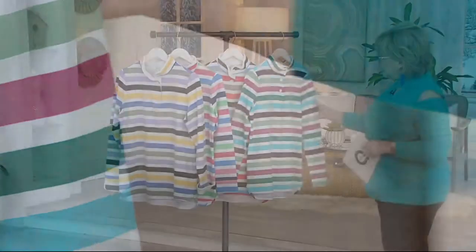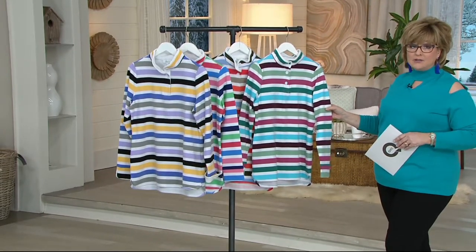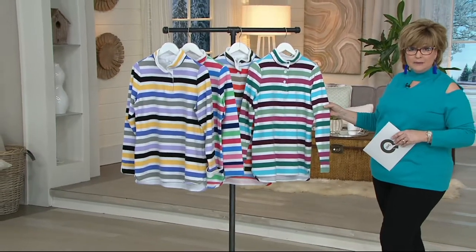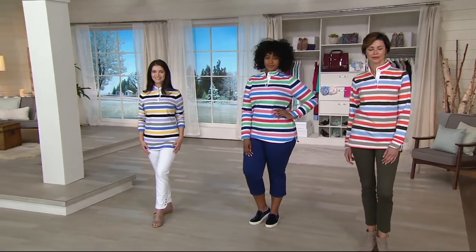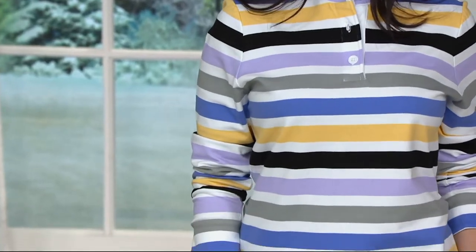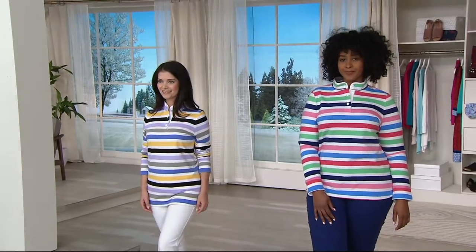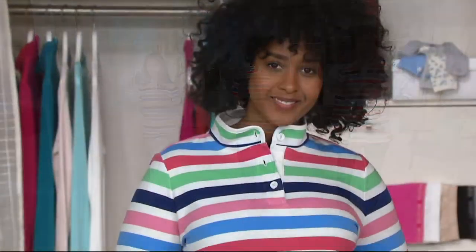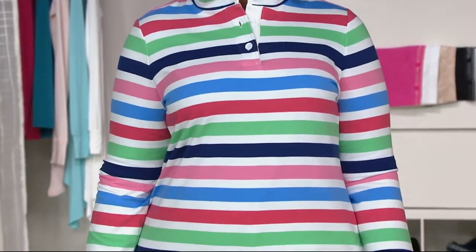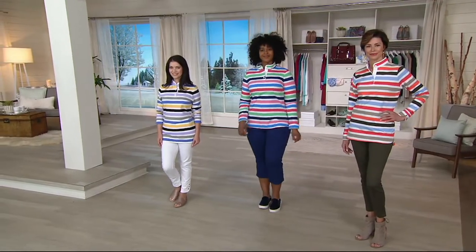Gary has done a great job of matching the stripes at the seams, which is an extra detail that costs more money to do, but you're still getting an excellent price. The featured price is $38.28. You can also get three Easy Pay installments with your Q Card, bringing it to less than $13 a payment. It is machine wash, tumble dry — 95% cotton, 5% spandex — done in French terry, so you get that softness and slight looping underneath, and it is not clingy at all.